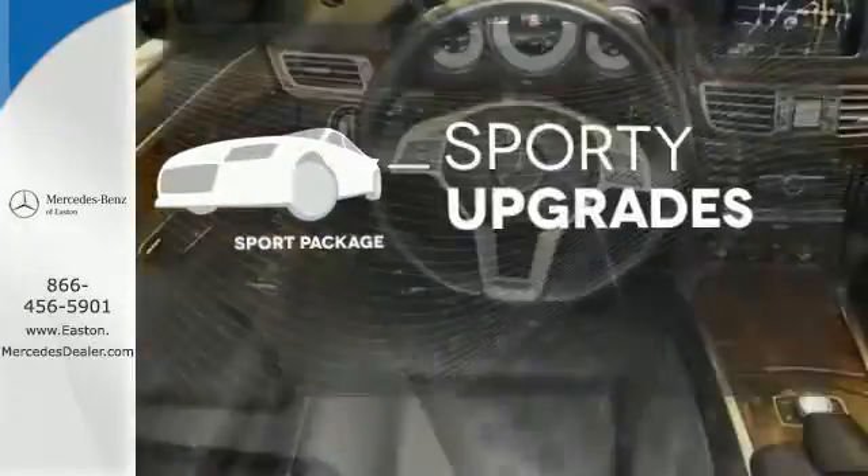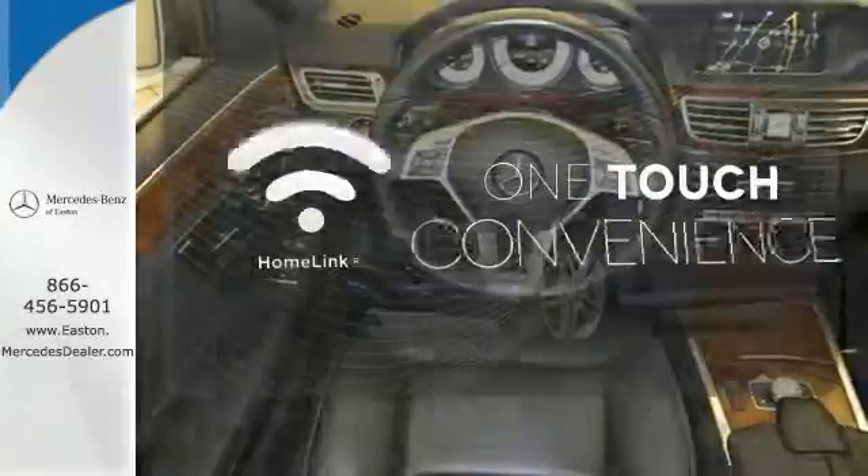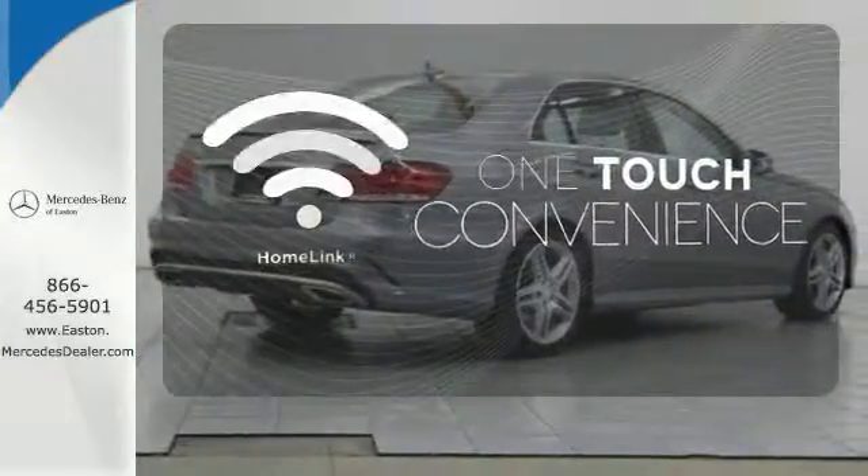The Sport Package prepares you for an even greater driving experience. With Homelink, one touch makes your arrival as welcoming as if you'd never left.